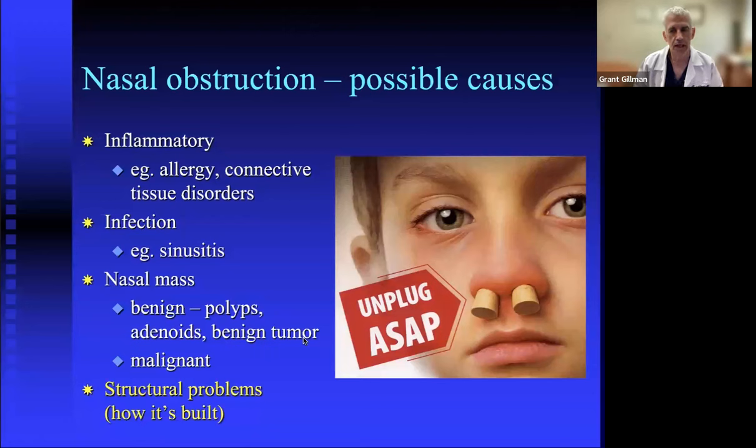The most commonly encountered reasons for nasal obstruction include inflammatory problems like allergy, infection like sinusitis, any kind of growth in the nose such as nasal polyps or enlarged adenoids — as well as various benign and malignant growths — and lastly structural problems. How the nose is built can affect how well we breathe through it, and that's what we're focusing on today.